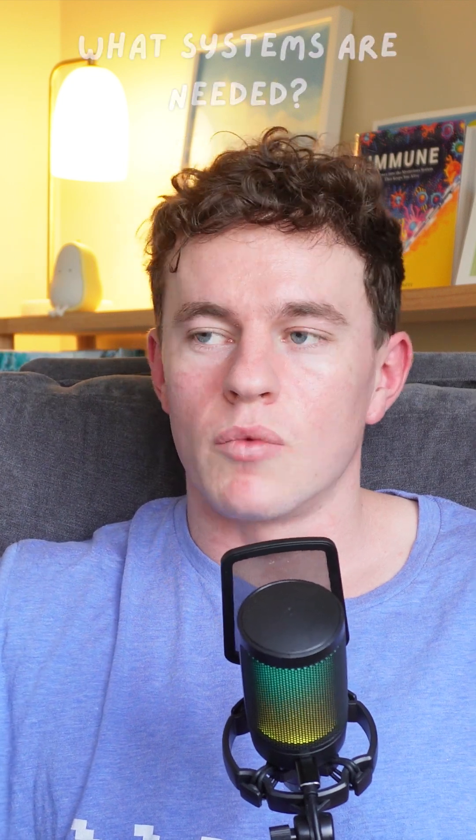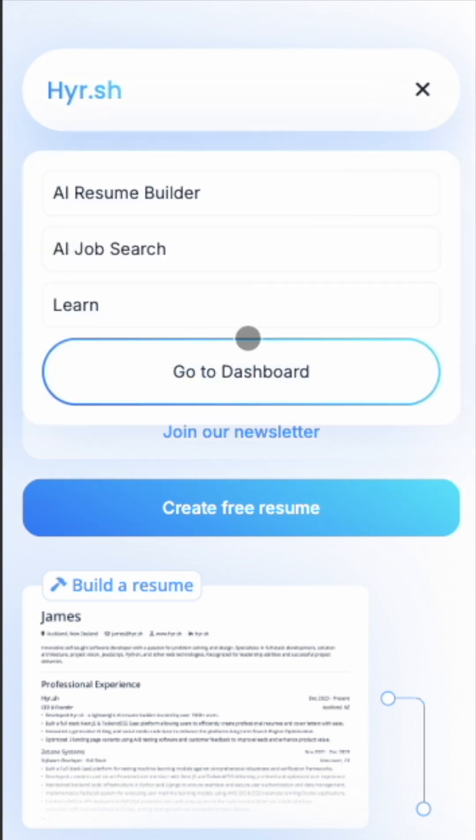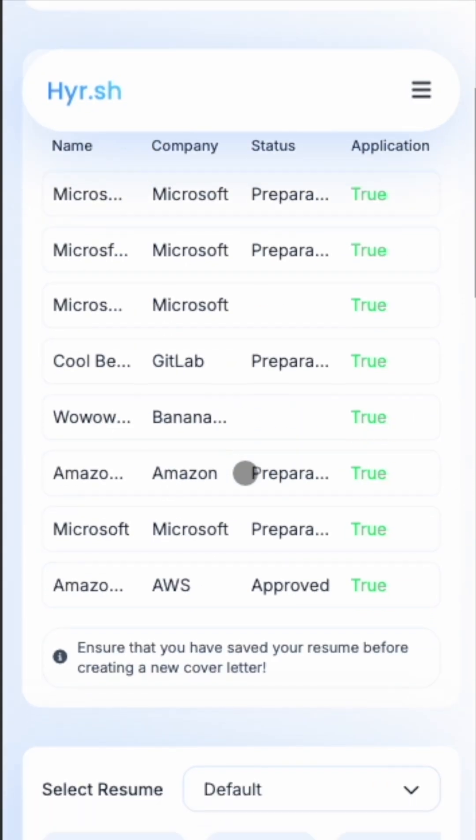Question number two: what do you need to build it? For hire.sh, I knew I wanted a full-stack application. It was going to need user authentication and database features to store all of the user data. I also wanted it to be a multi-page application, and lastly I needed an API so that I could interact with an AI to write the cover letters and resumes.